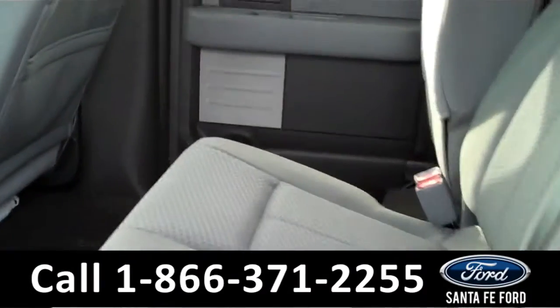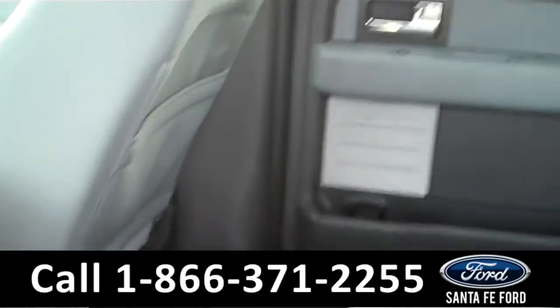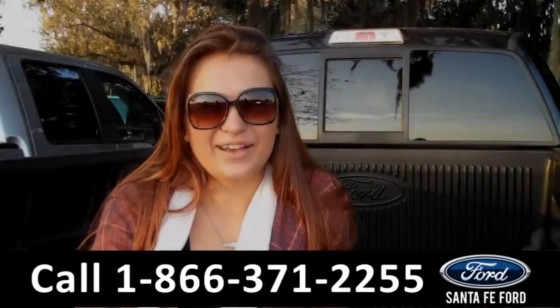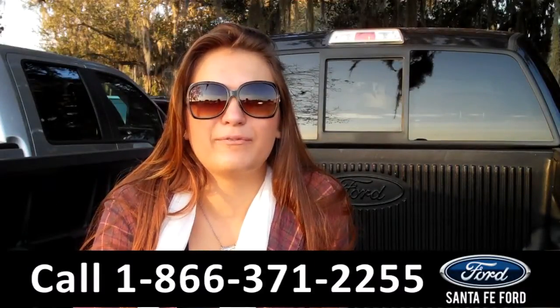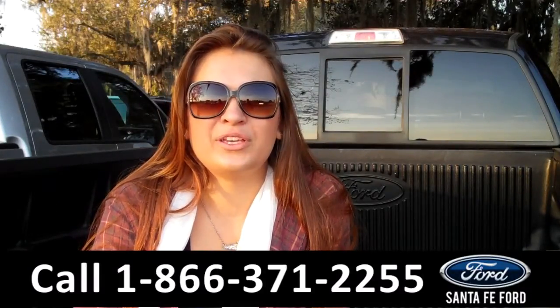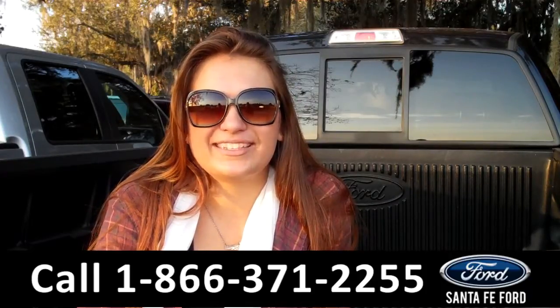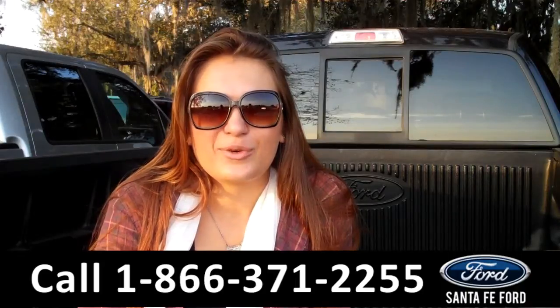Lastly, we'll take a quick look at the second row, which as you can see has plenty of room and can fold up for more storage. That was our 2014 Ford F-150. For more information you can give us a call at the number below or check us out online 24/7 at SantaFeFord.com. I'm Carly, thanks for watching!